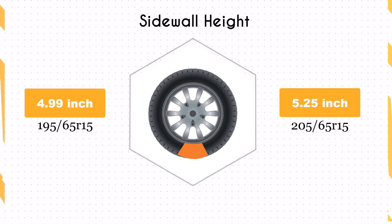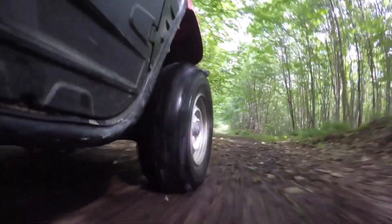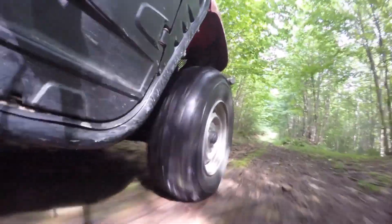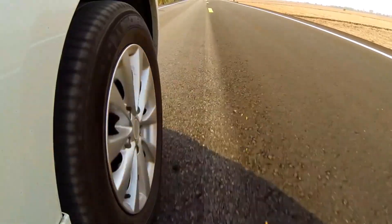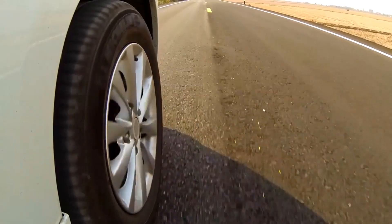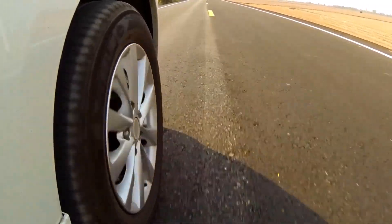The sidewall height increases by 5.1% when moving to a 205/65R15. This higher sidewall offers improved impact absorption, making rides over bumps and rough surfaces more comfortable. While the difference is noticeable, it remains subtle enough that daily driving comfort is enhanced without compromising on road performance.